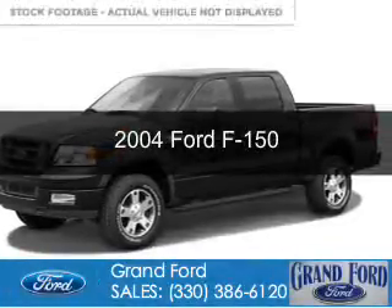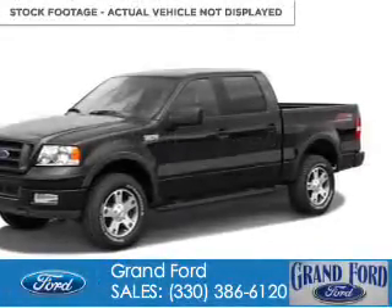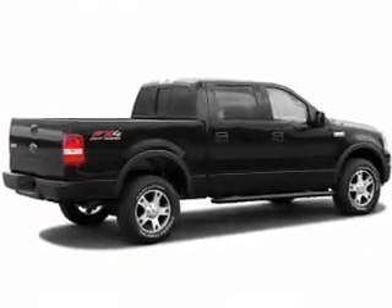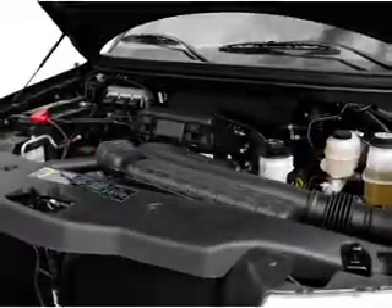This is a used 2004 Ford F-150. It's powered by 4-wheel drive, a 5.4-liter, 8-cylinder engine, and a 4-speed automatic transmission.